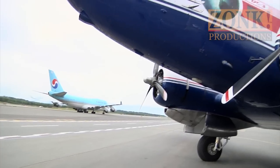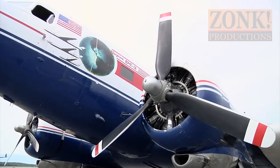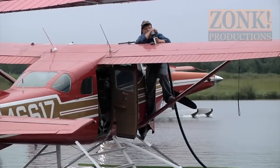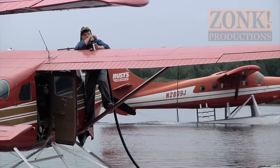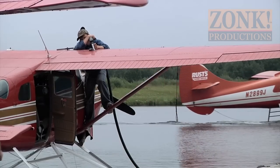Most of the smaller airplanes we use up here have been flying for decades, many of them for 50 or 60 years. With the rough conditions Alaska dishes out, why are old planes still the staple of remote travel?